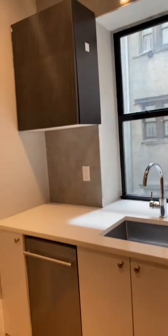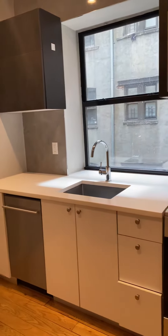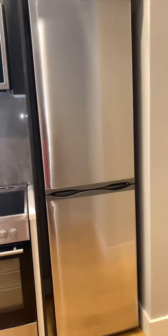Here we come into this beautiful kitchen. We have a dishwasher, lots of cabinet space, electric range, microwave, and stainless steel fridge.